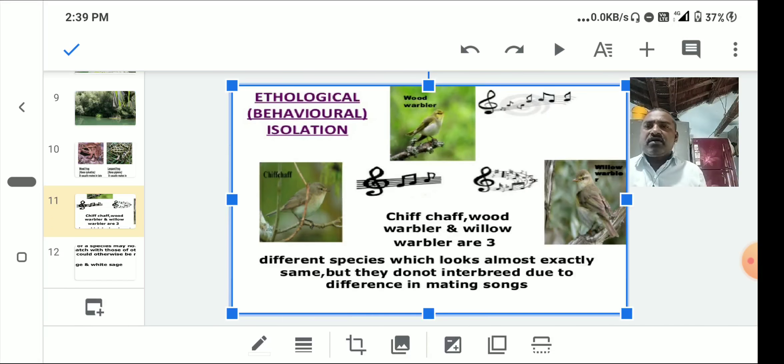Behavioral or ethological isolation: differences in sexual behavior prevent interbreeding. Individuals of a species recognize their mates by particular sexual behaviors which include mating dances, songs, lights, and scents. For example, the male peacock performs a courtship dance during the reproductive season. Birds use songs to attract mates and reproduce.